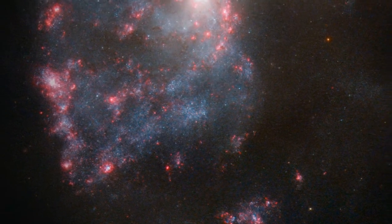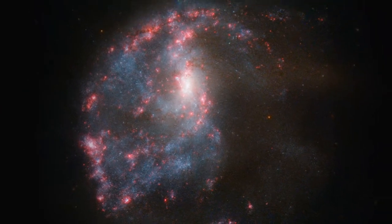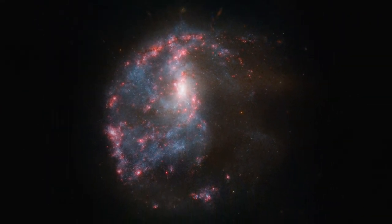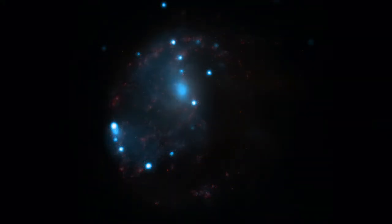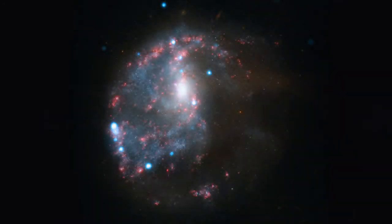Hubble's image of NGC 922 shows that the galaxy is far from being an ordinary spiral. Its arms are disrupted, and a stream of stars extends out into space and encircles the core. Observing NGC 922 with NASA's Chandra satellite reveals more chaos in the form of ultraluminous X-ray sources dotted around the galaxy.